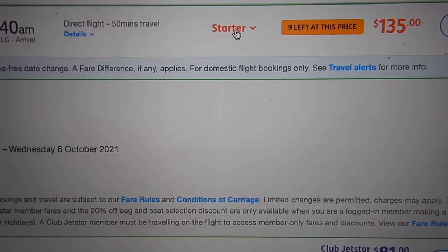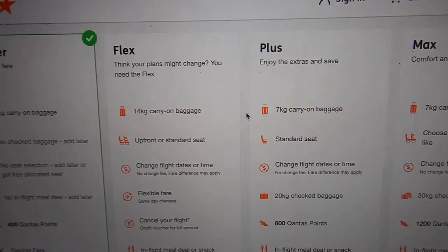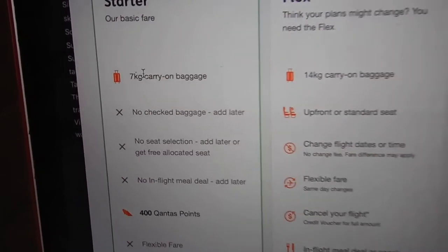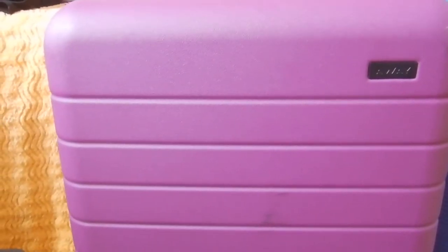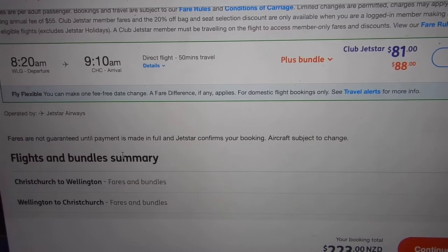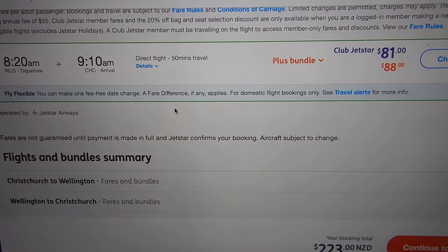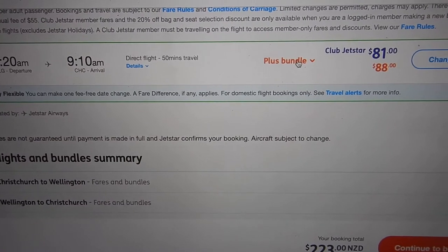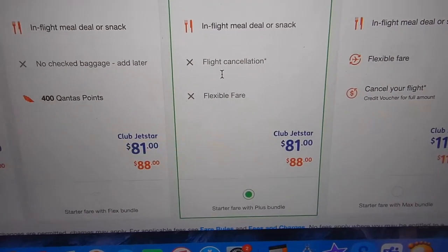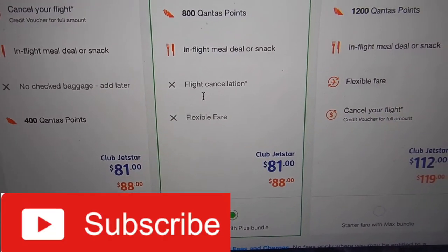Going with the starter fare. You get Qantas points with a bundle — I think they call it bundled on Jetstar. You can get this 7kg carry-on. As you know, I use the Away luggage — please check out my review of this when I bought it in the States. On the way back, again the morning flight, and you can see the plus bundles here. This is where I've done the plus to get my status credits.